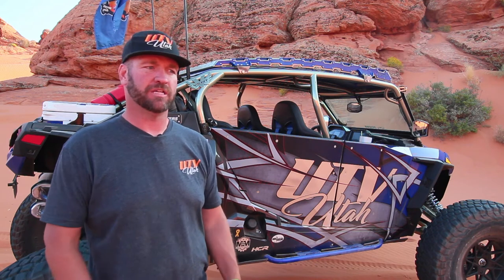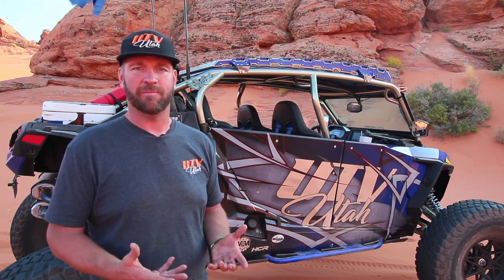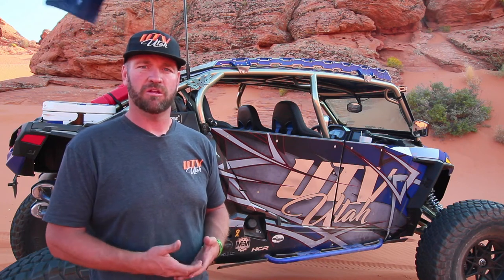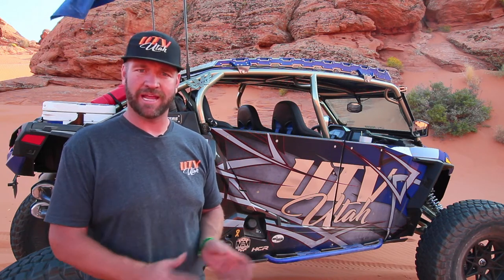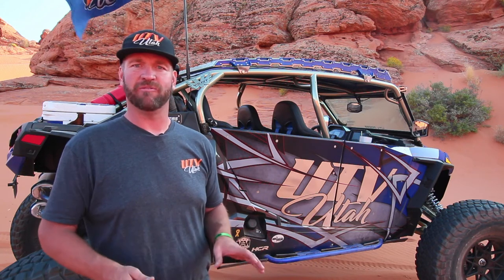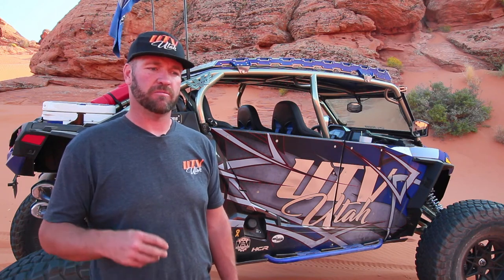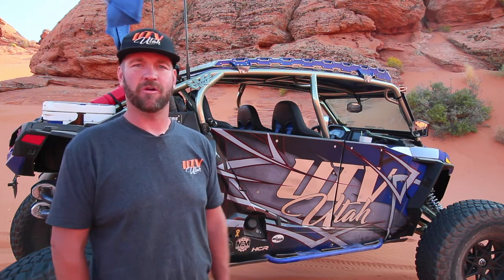With UTV Utah, we are fighting to keep trails open. There's a lot of fights we're constantly fighting. We've got over 23,000 members. Right now, some of the key battles include fighting to keep street-legal machines available to drive on the roads in Moab City. Moab is a place that is predominantly OHV — it's been a Jeep community for decades. Now with the side-by-side industry exploding, there's more people out in side-by-sides than ever before, which means more traffic and more noise. We've actually proposed some ideas to alleviate the noise, but one direction they've talked about going is banning side-by-sides in town — and that's something we're fighting.